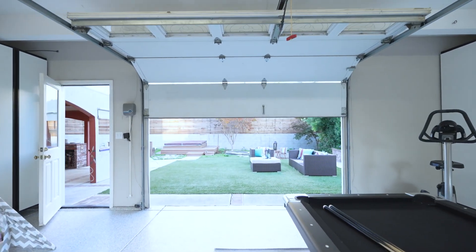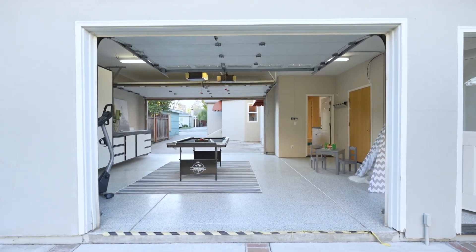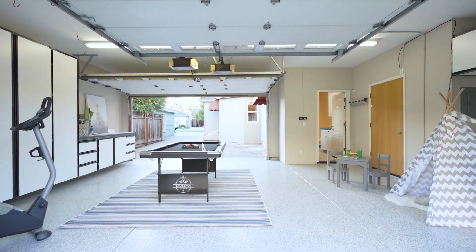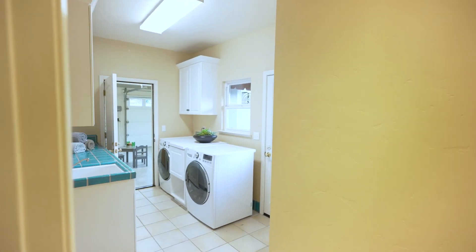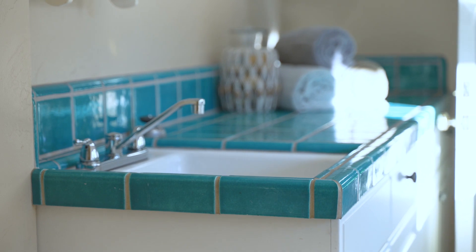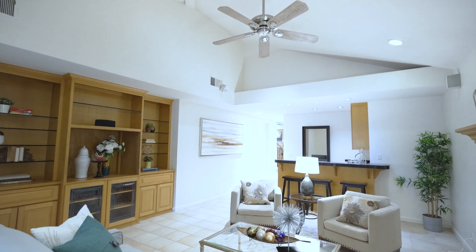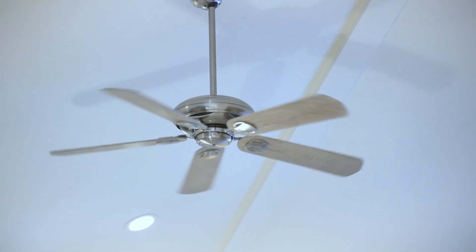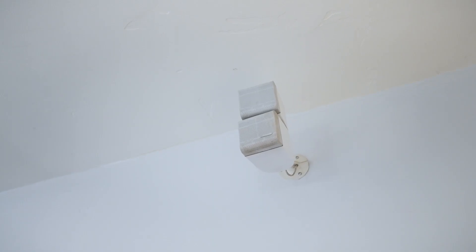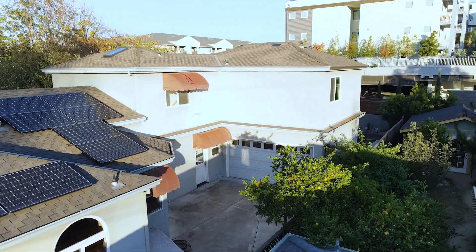Additional home details include a finished garage with an abundance of storage cabinets and pass-through garage doors with access to the backyard — perfect for a home gym, entertaining, or a play area. The inside laundry and mudroom has an additional sink with lots of cabinet storage. The home also features air conditioning, interior fans, a speaker system throughout many rooms, and an owned solar system.